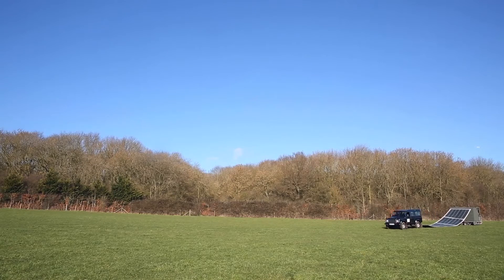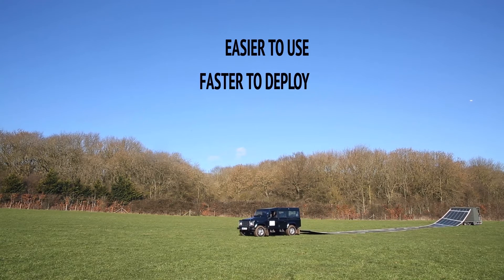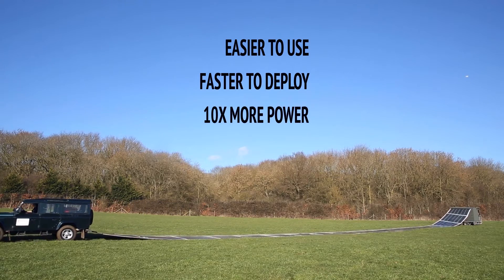Compared with competitive products which utilize rigid panels, it's much easier to use, faster to deploy, and delivers up to 10 times the power capacity in the same size container.